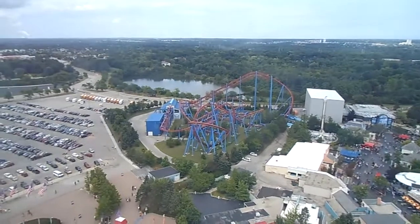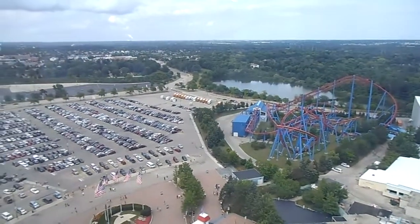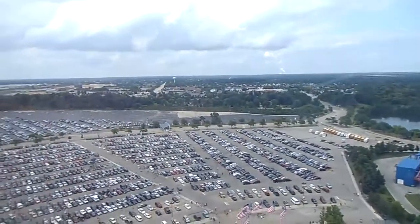Did you know that the best water park in the nation is free with your admission this summer? Six Flags Hurricane Harbor is a 28-acre Caribbean-themed tropical water park right here in its own backyard, including over 30 exhilarating water rides.